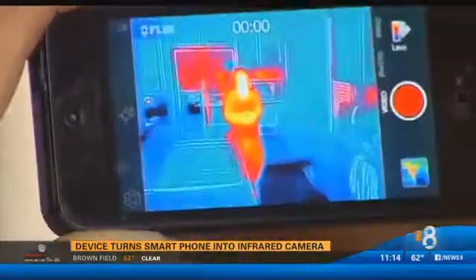Marcella Lee, CBS News 8. The FLIR One Marcella tried out sells for about $250, but it only works with an iPhone 5 or 5S. The company is about to launch a next-generation thermal imaging camera that will work with an iPhone 6 and Android devices.